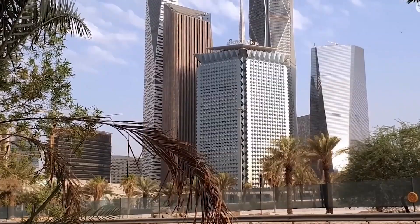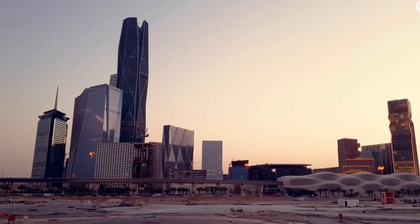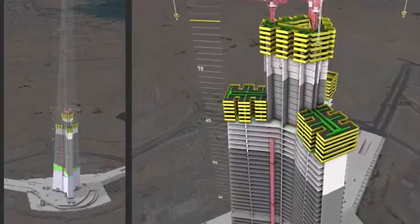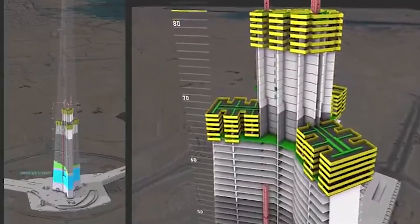The concrete platform that sits on top of this is one of the largest continuous pours in construction history — hundreds of thousands of cubic meters of reinforced concrete, creating a raft so massive it could cover 20 football fields.